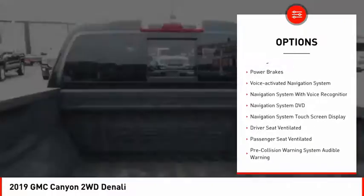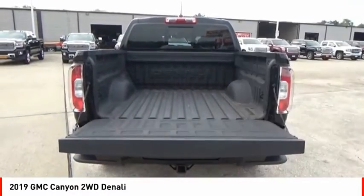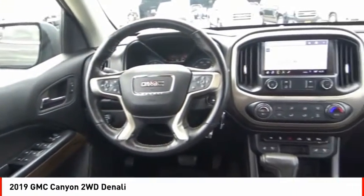Traction control. Stability control. Front suspension type: strut. Rear step bumper. Fog lights. Braking assist. Power brakes. Voice activated navigation system.